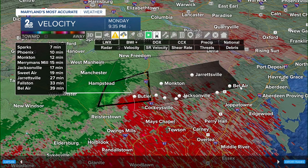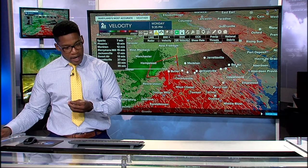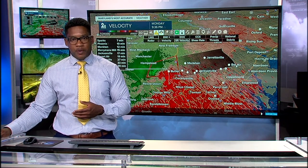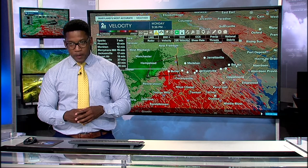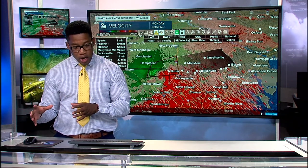We've been telling folks in Jarrettsville for the better part of 20 minutes to go ahead and shelter in place. This continues to track east. If you're in Jarrettsville, this is less than 30 minutes — about 25 minutes before the rotating part of this thunderstorm reaches your neighborhood. If you're in Bel Air, we have a lot of viewers there — you're going to want to be on guard as well. You have about 40 minutes.